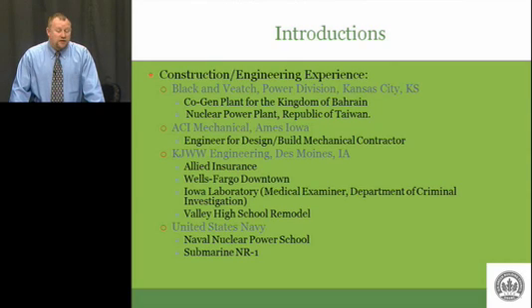Also, in between high school and before coming to college, I was in the United States Navy as a nuclear reactor operator on a submarine. So I have a lot of experience in energy, in power, and building design, and that's how I teach this class.